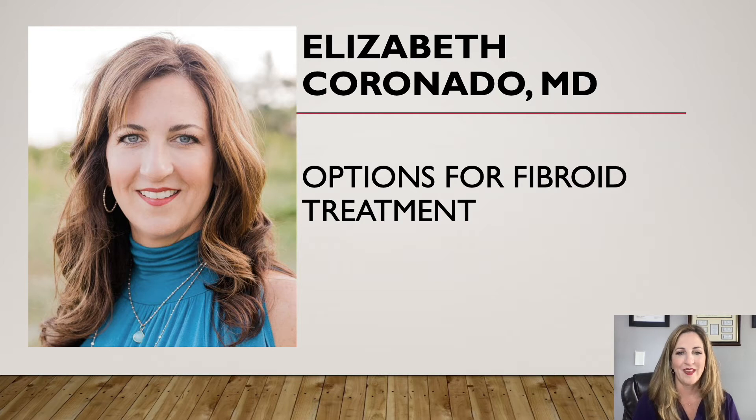Hi, this is Dr. Coronado coming to talk about options for fibroid treatment. So many women have fibroids — 50% of women have fibroids. Sometimes they don't cause any trouble, but sometimes they can get very large, create heavy periods, or even create a sensation of pressure or pain in the pelvis because they're so large. We're going to talk about a surgical option or two that might interest you and what the pre-operation planning looks like.